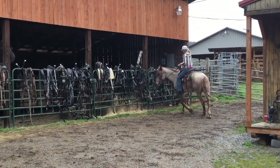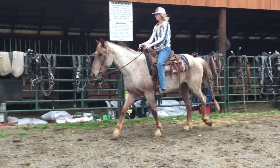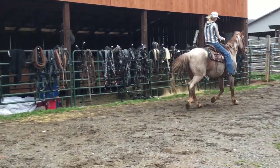Catches easy, saddles easy, neck reins. Just a plumb nice red roan crossbred gelding. He's just eight years old. He'll lope off and jog off, back up, stop when you ask him. Just a plumb nice gelding.